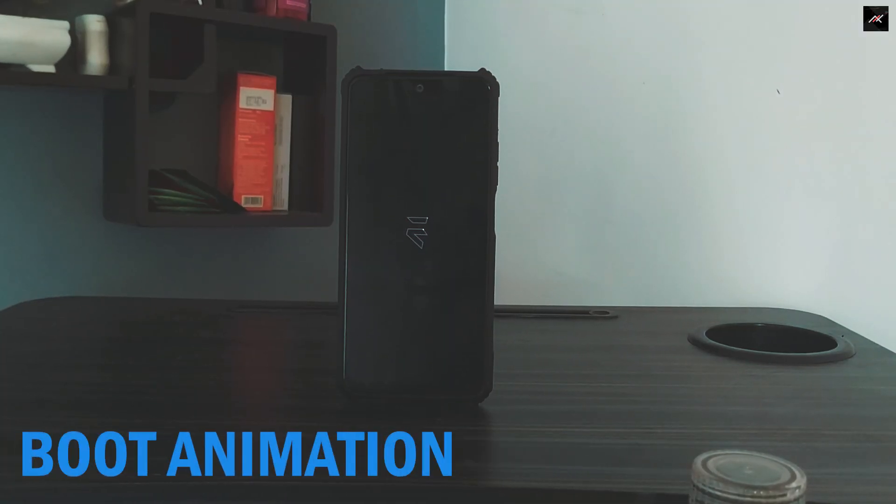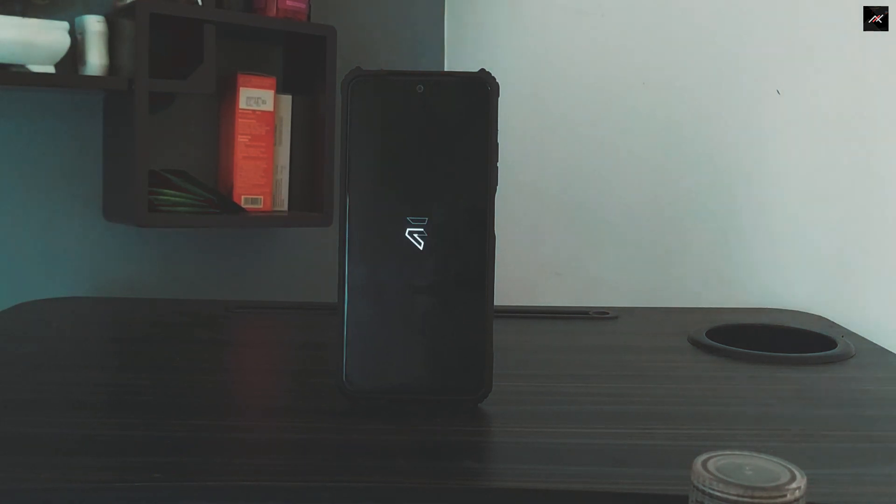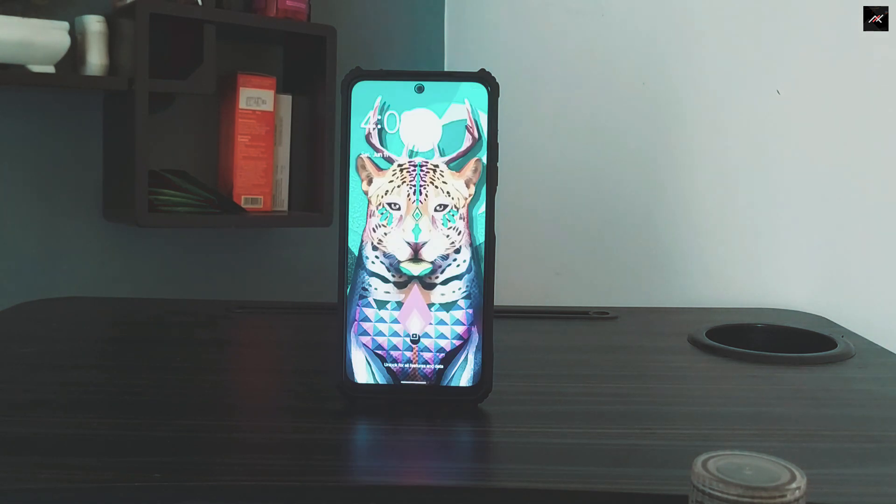Boot animation: The boot animation is the moving lightning logo — the Evolution X logo. Nothing to complain here. It is fast and fine.